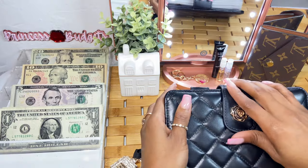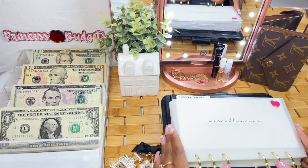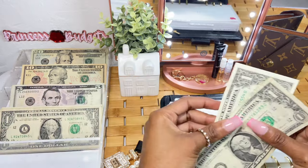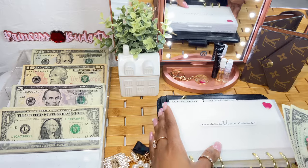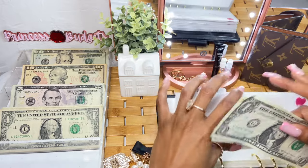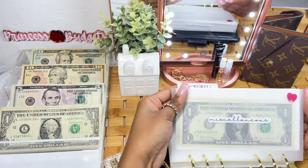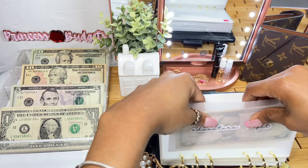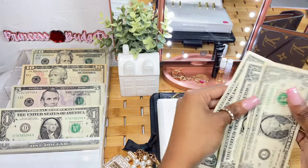We're stuffing my sinking funds now. I still have a few brag bags left — about two of each size — so take advantage of that sale. For miscellaneous, it's going to get $2. Most of these envelopes are pretty empty since March was a rough month and I had to dip into my sinking funds. Miscellaneous is now at $2. Adventure night is going to get $5. Self-care is going to get $3 — one, two, three.